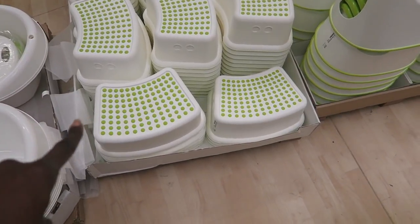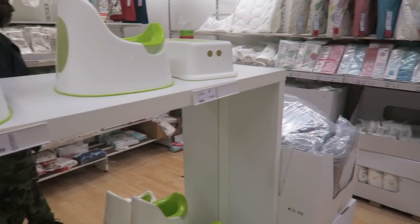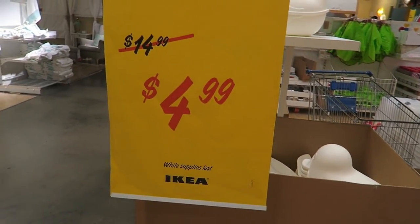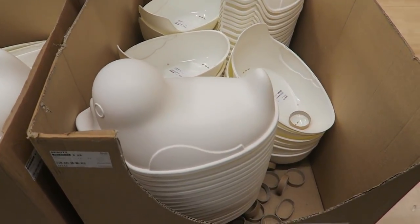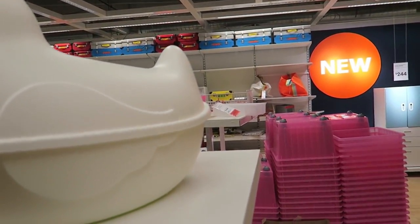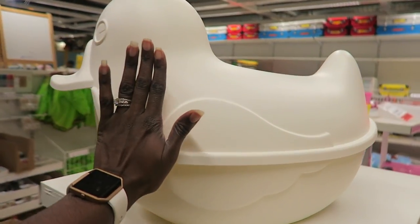We bought a couple of these stools for $4.99 to have in the bathroom so the girls can wash their hands. They have a whole line of stuff. Storage unit — Sprut — $14.99, on sale for $4.99. It looks like it's not really that functional unless you put it in a kid's room for Legos or something. It's a pretty decent size — here's my hand for scale.